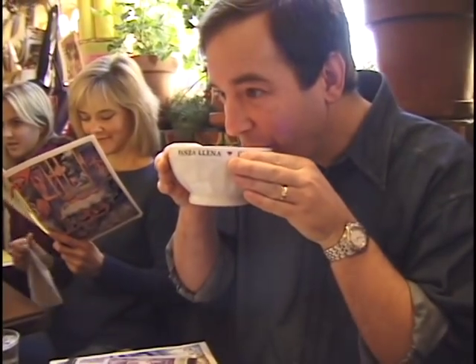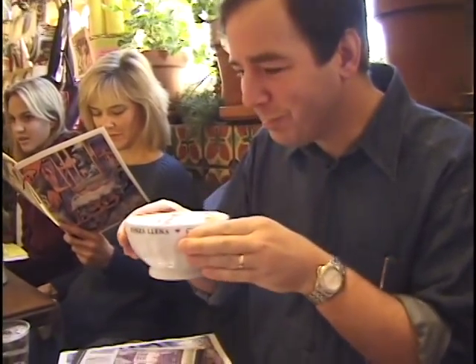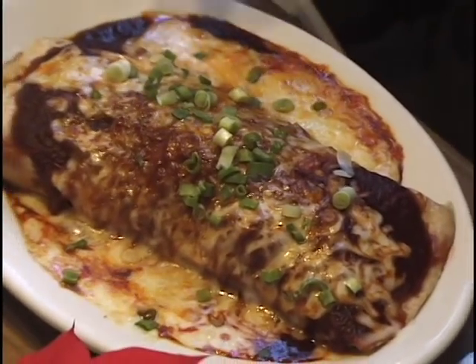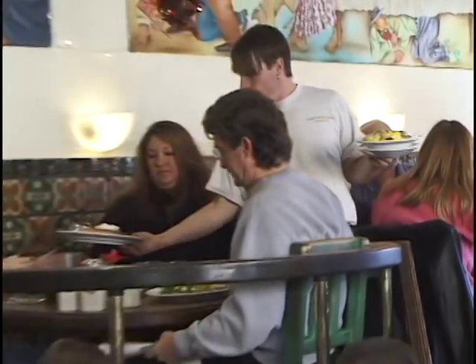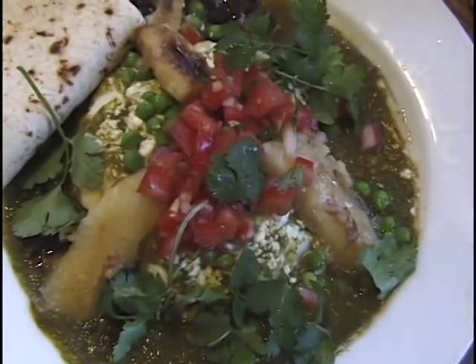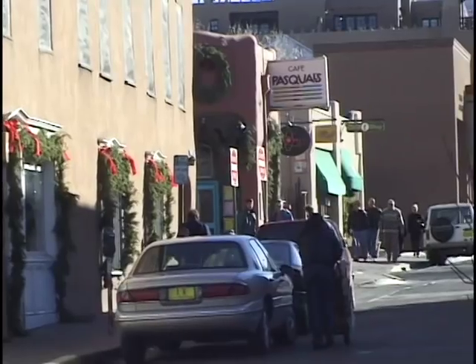It's a friendly place — the tables are quite close so you get a chance to chat with your neighbors if you're so inclined. A lot of friendships are struck up here at Cafe Pascuals. Very good service. The restaurant is not too huge that you get lost in the crowd, so they take very good care of you with some high quality food.